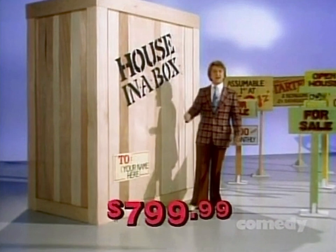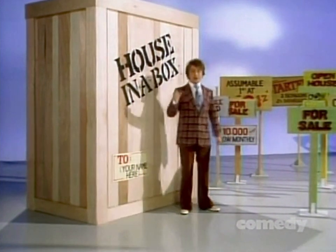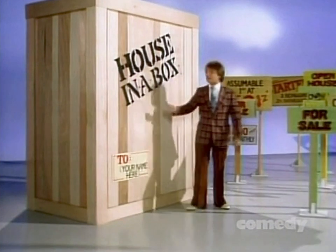Think of the money you'll save — and the price? Just $799.99. How can we afford to sell you a home like this for just $799.99? You don't own the land. You don't need to. With portable House in a Box from KTEL.